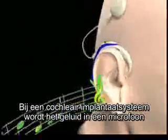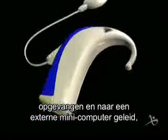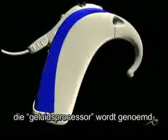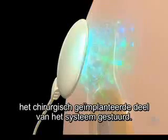In a cochlear implant system, sound enters a microphone and travels to an external mini-computer called a sound processor. The sound is processed and converted into digital information, which is then sent over a transmitter antenna to the surgically implanted part of the system.